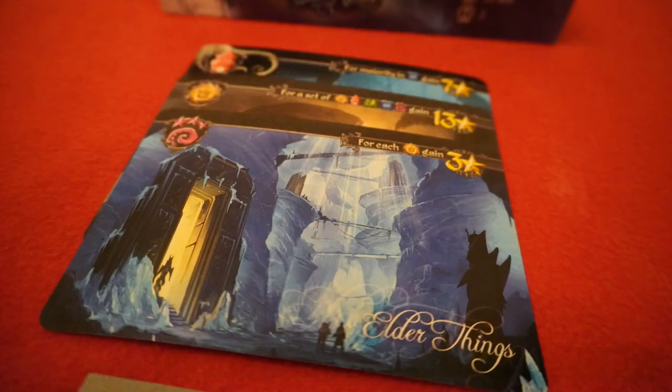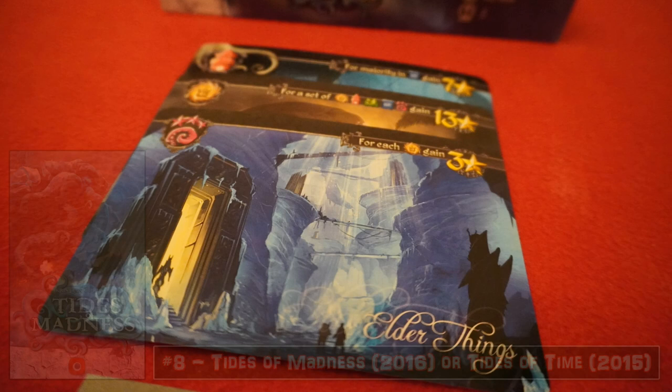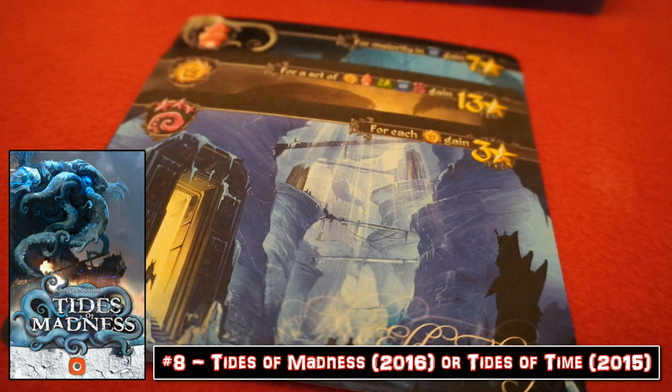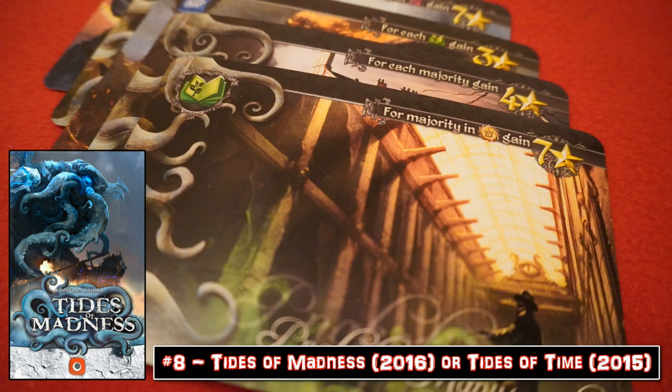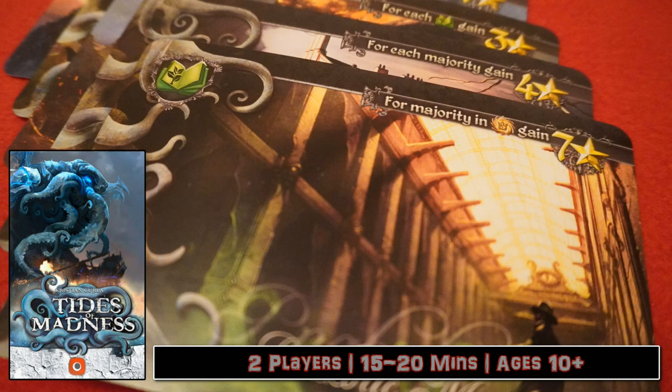Tides of Madness or Tides of Time — what's this, another pick'em game? Afraid so. This time it's Cthulhu or historical, with the former having a minor mechanical addition in the form of some madness tokens — of course there's madness, it's H.P. Lovecraft. This is a card drafting and set collection game, and the drafting element is the real draw here. You can play real down and tactically dirty in your pursuit of winning.